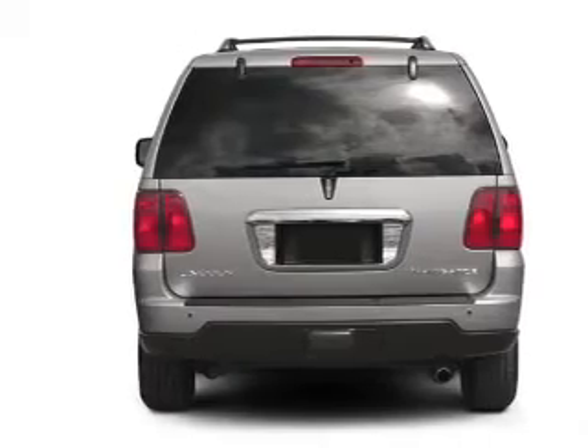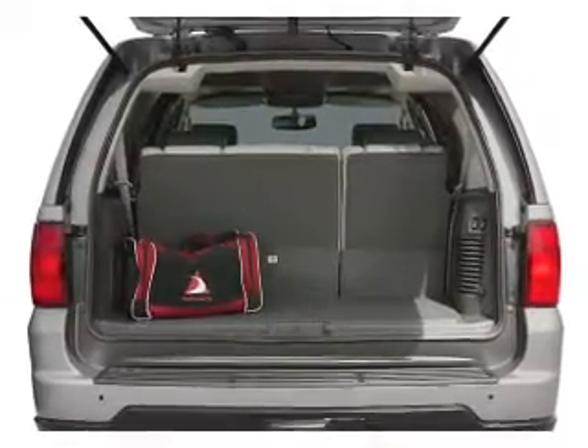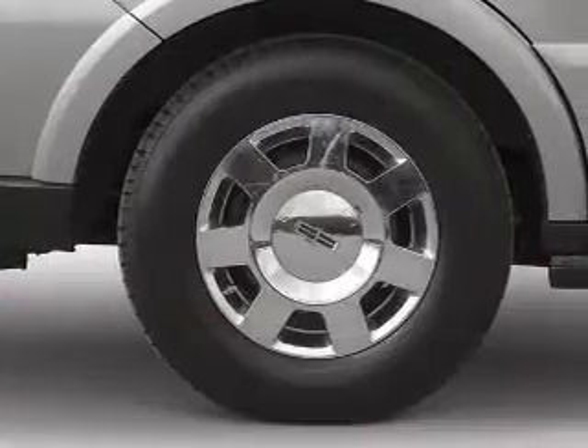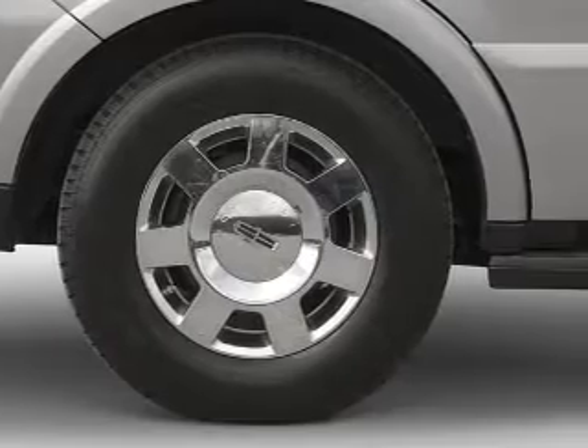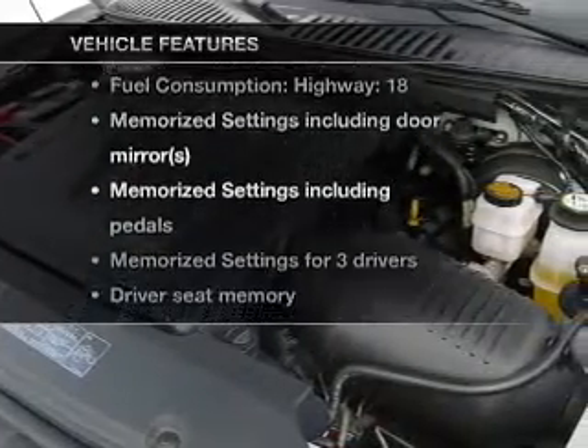Find your way easily with the included navigation system. Treat yourself to a premium sound system. The anti-lock braking system will help deliver you safely to your destination. Enjoy the comfort of dual temperature controls, and memory settings are one of many features. With these notable features, you won't want to miss out on the opportunity to own this amazing ride.